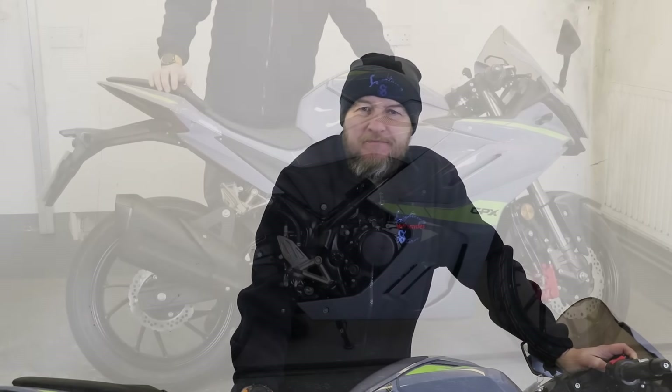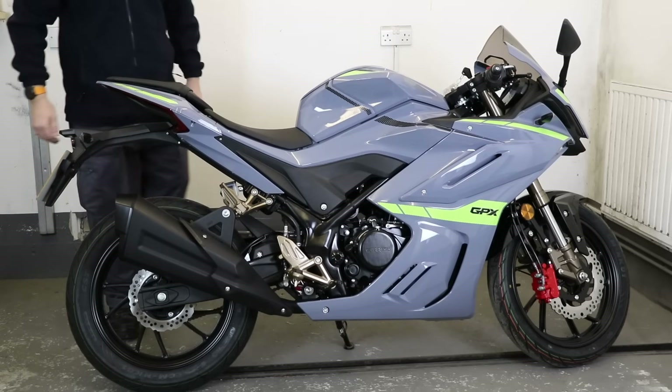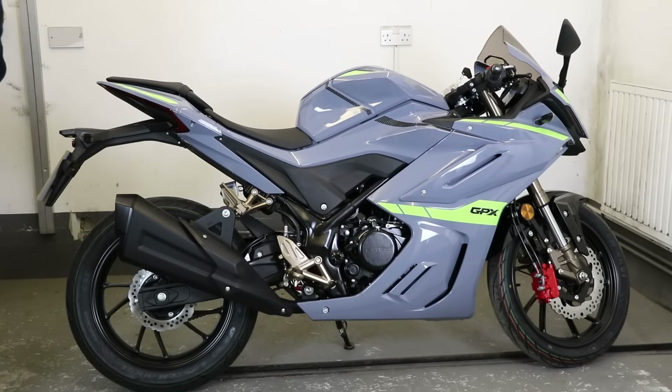However, there is now a bike from Sinis that could put you on a rival of those for more than £1,500 less. Let's find out what it is. It's this — the 2022 Sinis GPX-125.